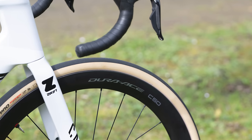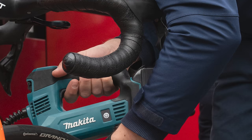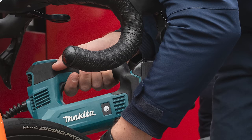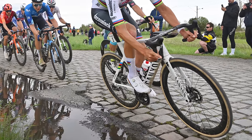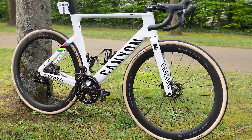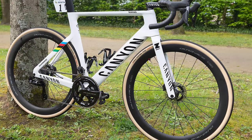Van der Poel used 32mm tyres and the race told us two crucial things about his setup. The first came from the start line — we don't usually know what pressure riders use, but footage showed the men's winner using 3.46 bar, or 52 psi. For a rider listed as weighing 75kg, that is a seriously low pressure, which you might think heightens his chances of puncturing. But for the last two years, van der Poel has come through the puncture fest with zero flats.